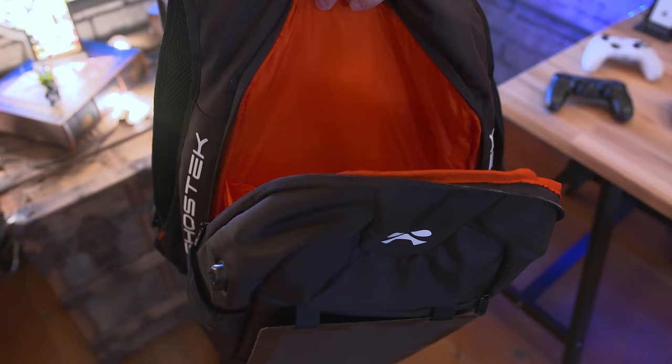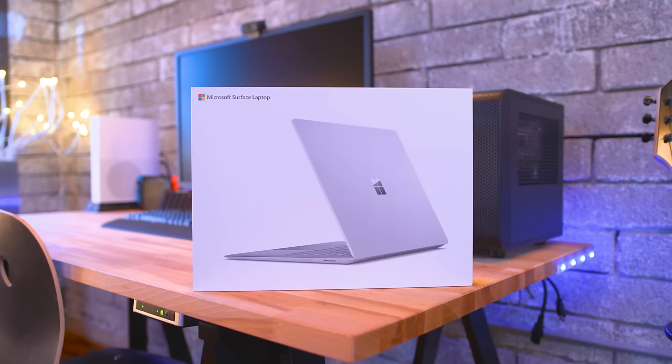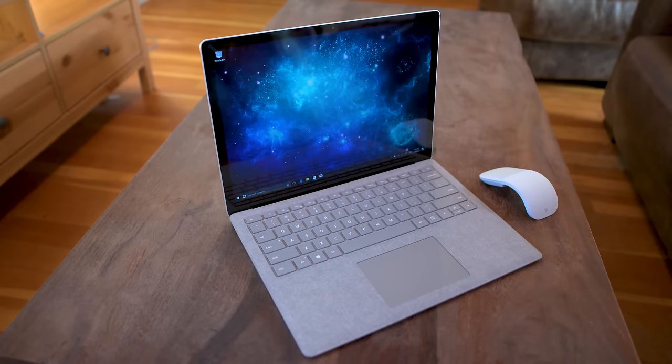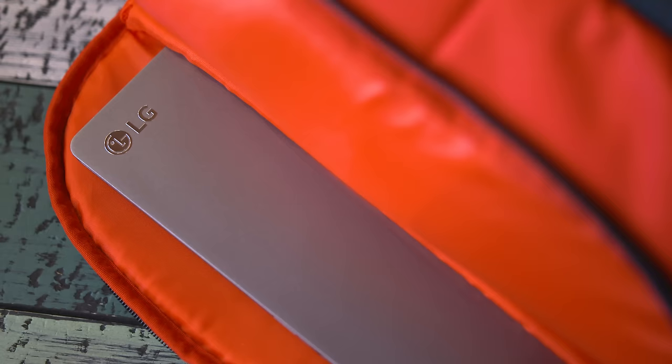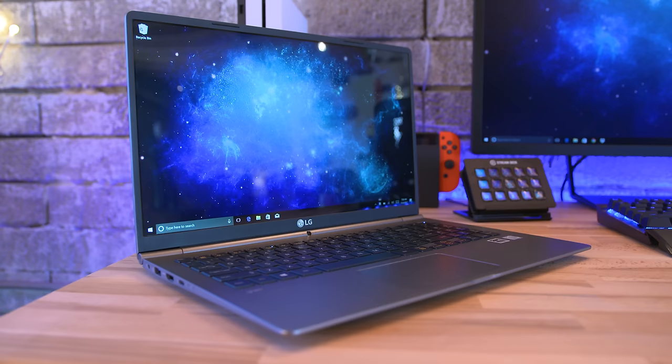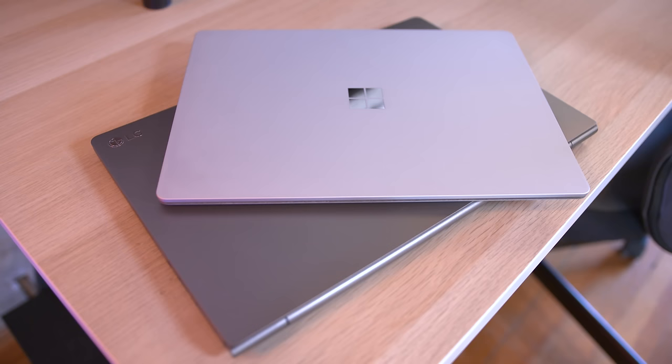Next up we're talking about tech inside the backpack — more specifically a laptop — and I highly recommend picking up the Surface Laptop from Microsoft. This is one of my favorite laptops for the money, coming in around a thousand bucks, and I reviewed it not too long ago so I'll leave a link below. Another good option is either the 13 inch or 15 inch LG Gram, which I will be reviewing very soon, ranging anywhere between $1,000 and $1,500 — both are great options especially if you're heading back to school.